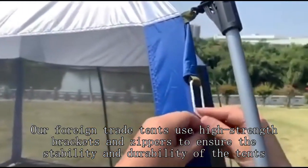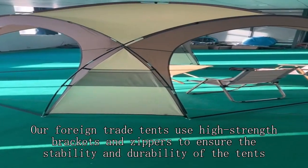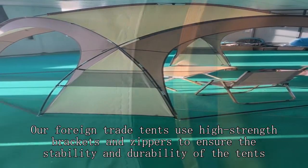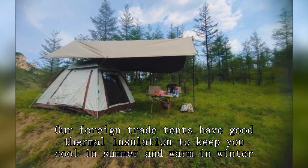Our foreign trade tents use high-stress brackets to ensure the stability and durability of the tents. They also have good thermal insulation to keep you cool in summer and warm in winter.